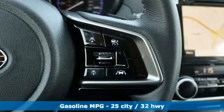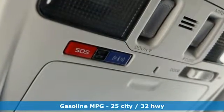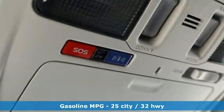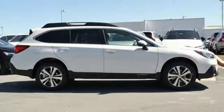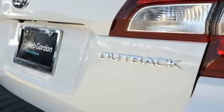It comes with all the amenities you need: streaming audio, power heated mirrors, dual zone climate control, auto dimming rear view mirror, doors and push button start proximity key, and voice activated climate controls.